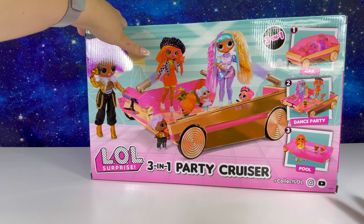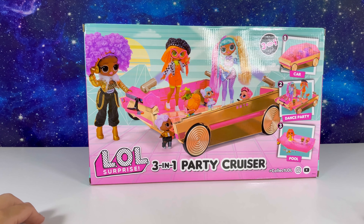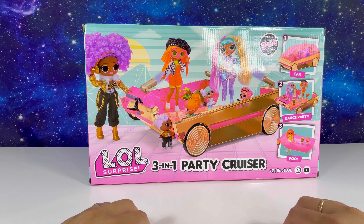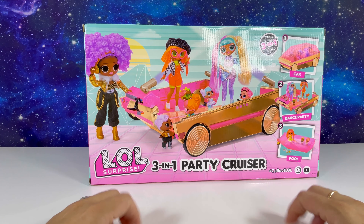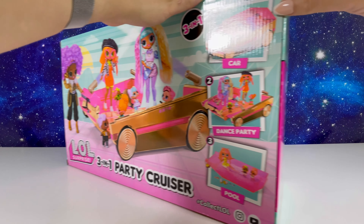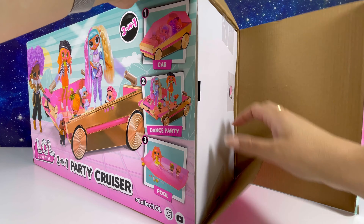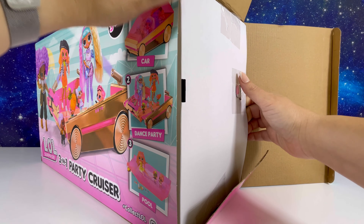Let's cut the chase and open up the box and see how it looks. This is the first impression for us right, Mimi? Yeah, so we just can't wait - let's do this! Let's open it up. I'm so excited to see it - me too!